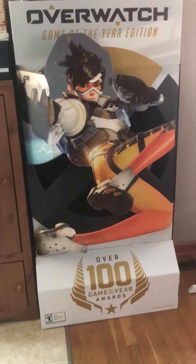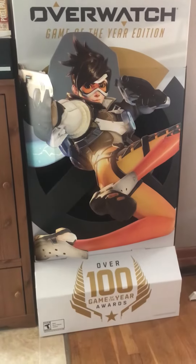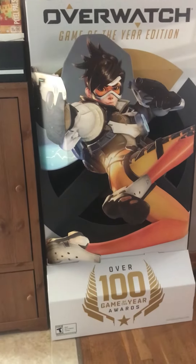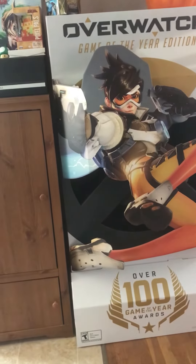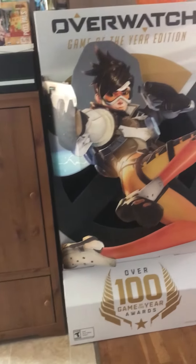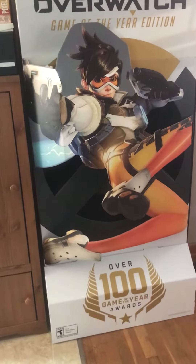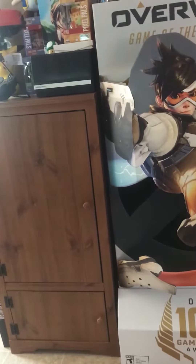Hey guys, it's Jackrabbit Gamer here. I just started a YouTube channel, so my first video will be of my collection. I've just started collecting about five months ago in the middle of May, so I just wanted to show you a little of what I got here.